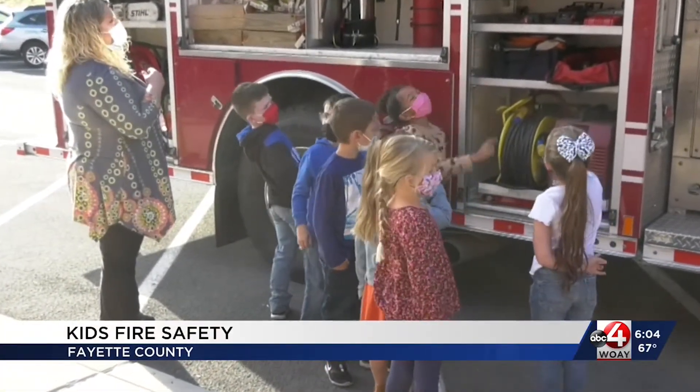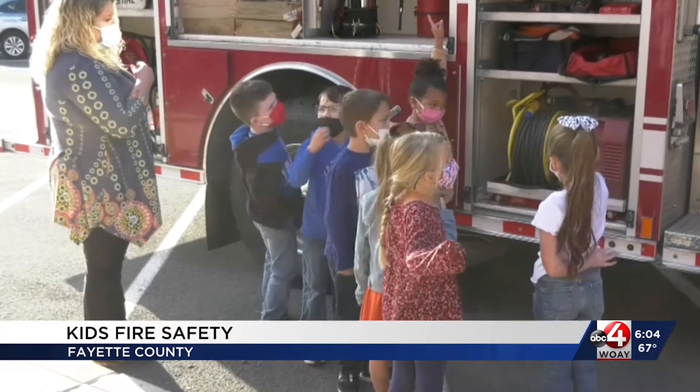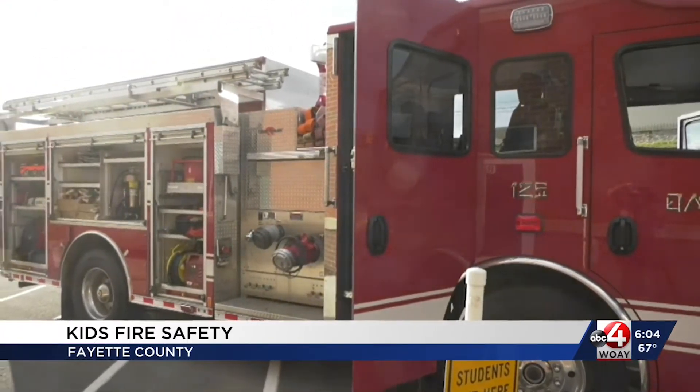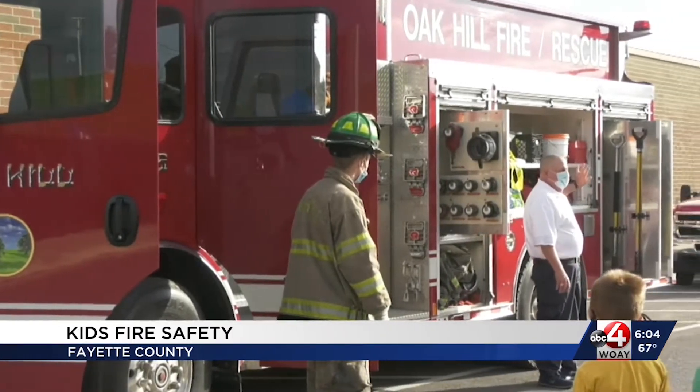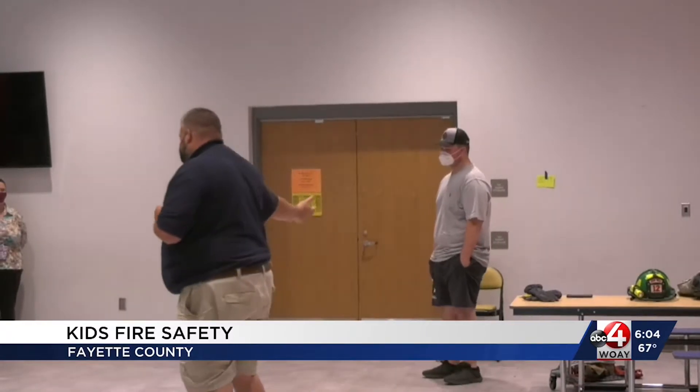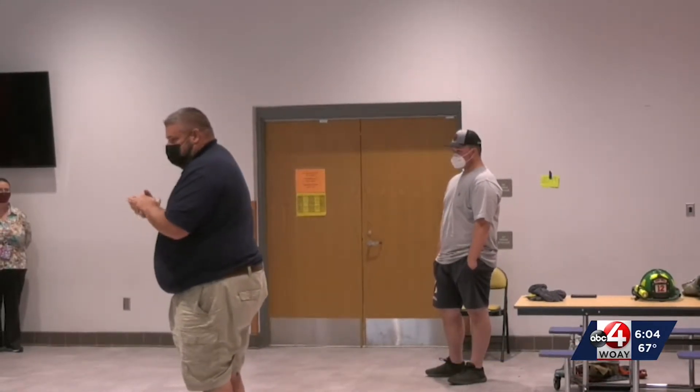Kindergarten and first grade students at New River Primary got a day of learning outside the classroom and inside a fire truck for Fire Safety Week. The Oak Hill Fire Department made a visit to the school to show the kids how a fire truck works, what a firefighter does, and demonstrate just what they need to do in case of a fire at home.